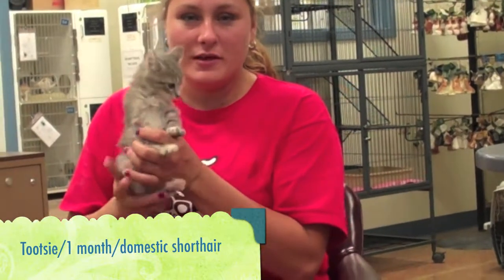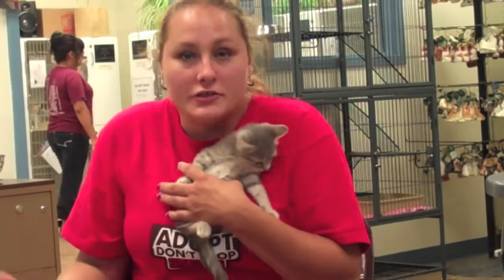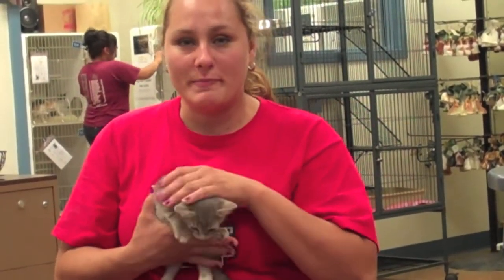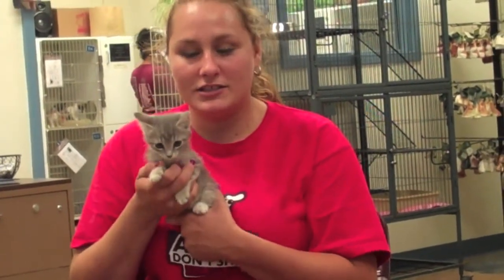Okay, this is Tootsie, and Tootsie is a seven-week-old little female silver tabby kitten, and she's actually been here for a couple of weeks. When we got her, she was so tiny. She had ridden into town under somebody's car and had made it to Walmart, and somebody found her and brought her up here. So now she's looking to ride home inside of a car and stay with you. Her name is Tootsie, and she's looking for a home.